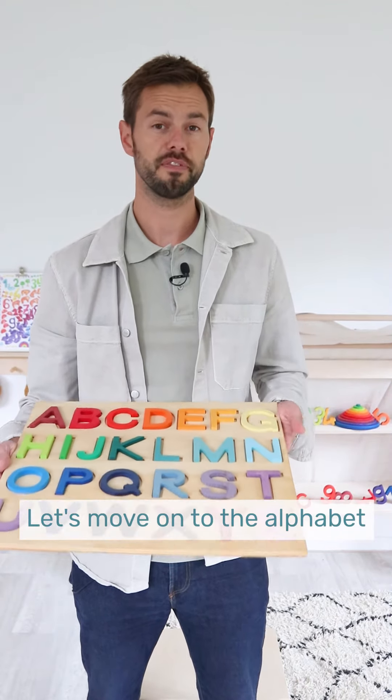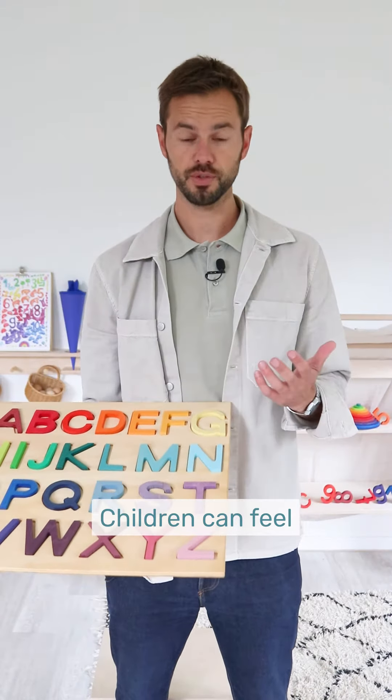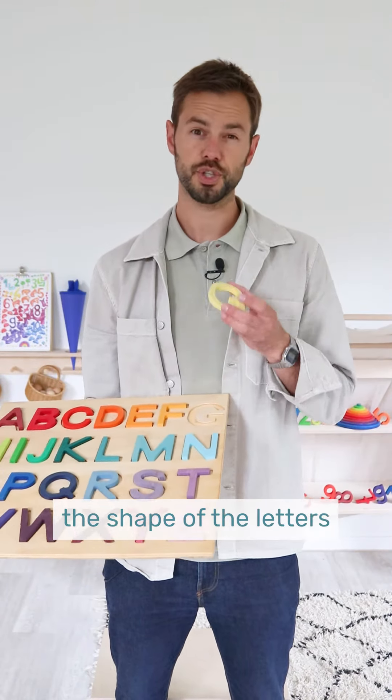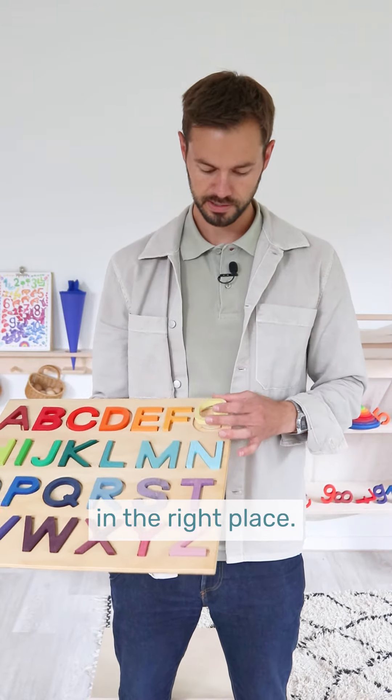Let's move on to the alphabet and letters. This is our ABC game. Children can feel the shape of the letters and also sort them or put them back in the right place.